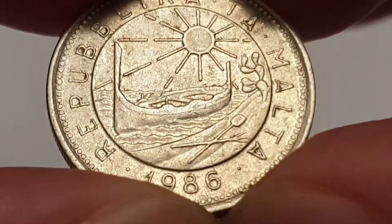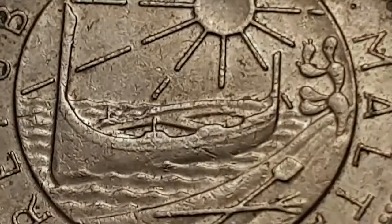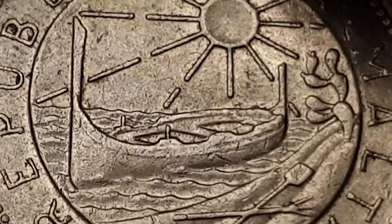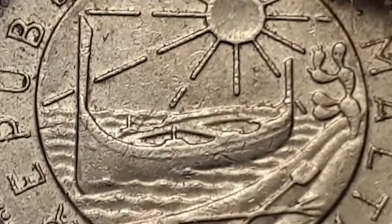I'm going to zoom in and show you the details of the coin. On the obverse you have the Arms of Malta, the rising sun with the traditional Maltese boat, the pitchfork and shovel on the beach, and the eye puncture plant — it's an absolutely beautiful looking coin.